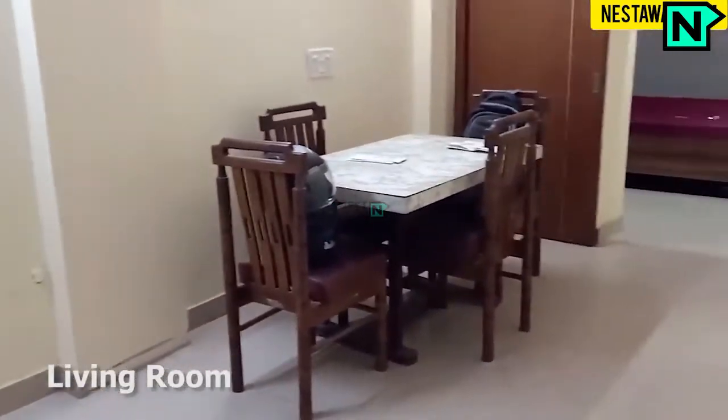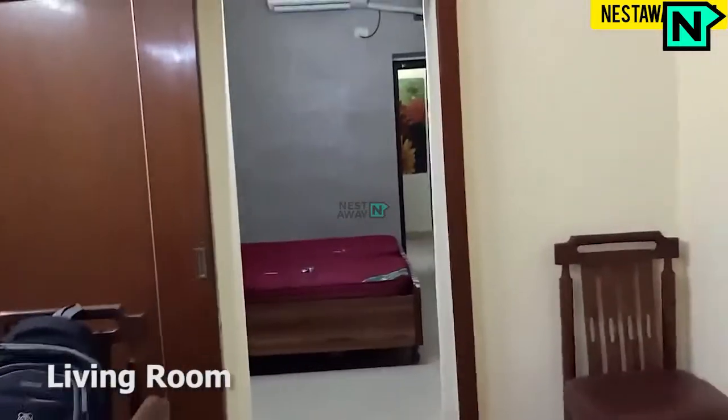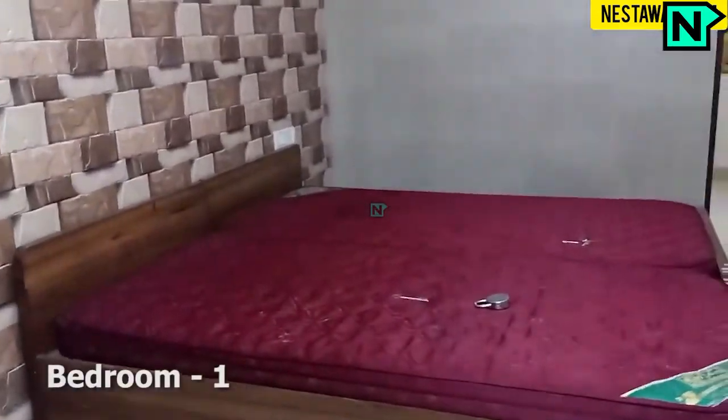This is the spacious living area. This is the bedroom one.